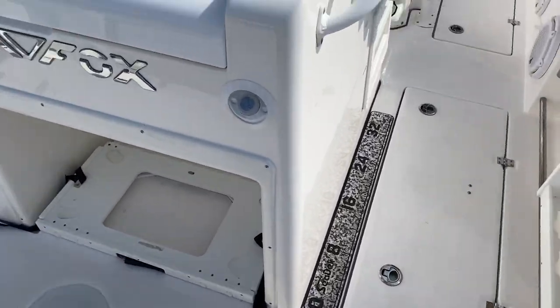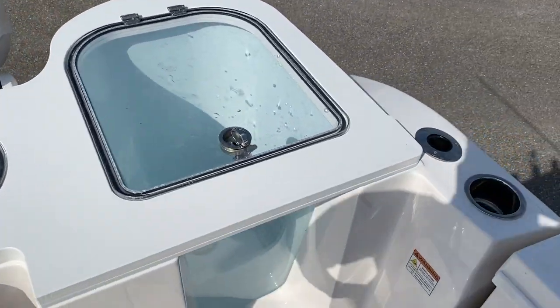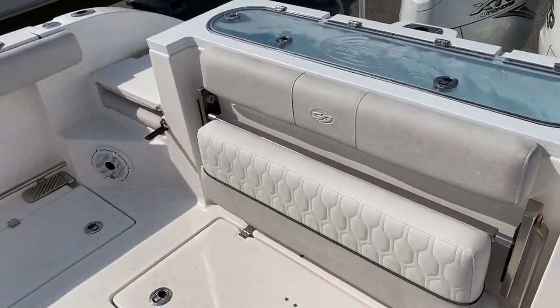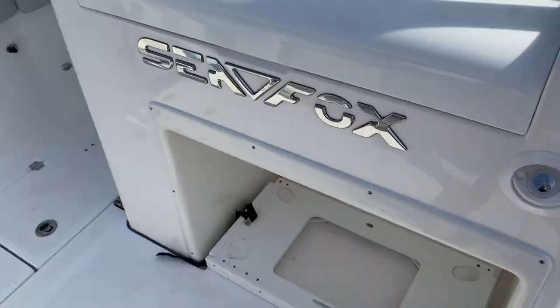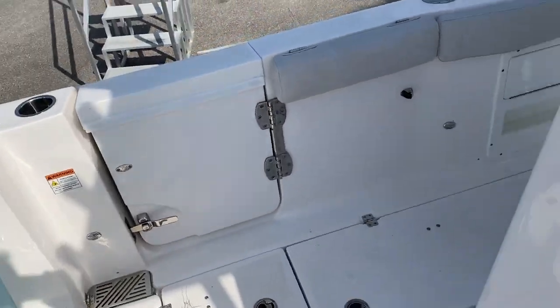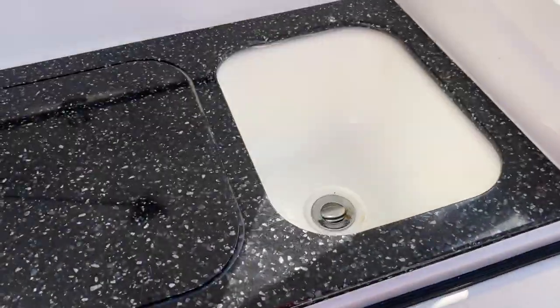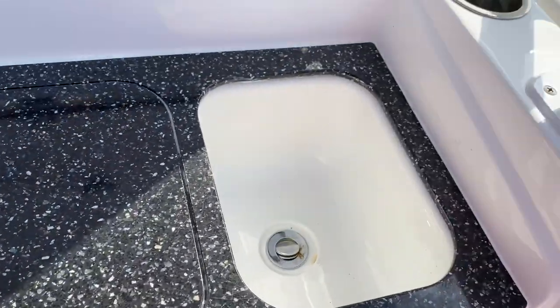As we walk in, we've got two really nice bait wells right here — this one's pressurized. A lot of seating here. The boat has two massive fish boxes on the port and the starboard side. There's our dive door right there. Dedicated spot for your cooler right here, and then underneath this you've got your bait prep station as well as a sink.